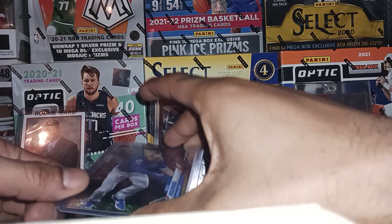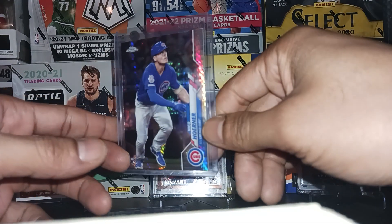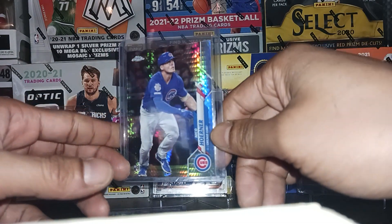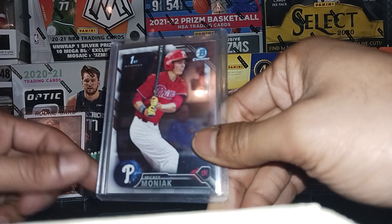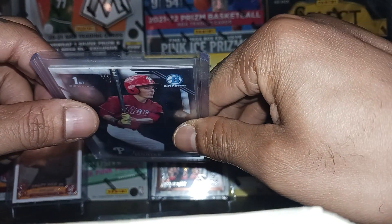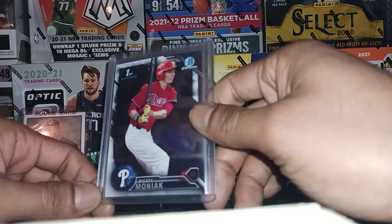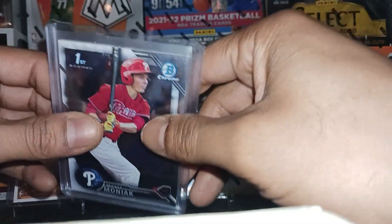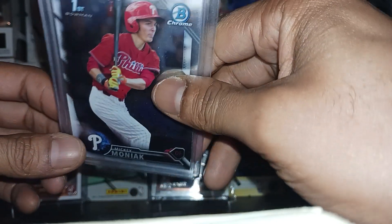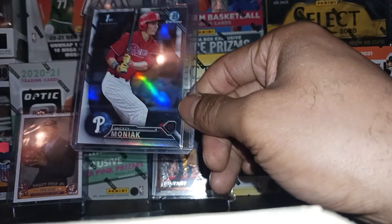Next we got a refractor parallel of Nico Horner. Lately I've been picking up a lot of Nico Horner cards — the Cubs aren't doing too well, but Nico's been balling, so I grabbed some. Then I noticed when I got home that there were actually three Mickey Moniac first Bowman cards in the holder — I thought I only grabbed one. I was wondering why there was one card in this thick holder and didn't realize until I got home — that's why!